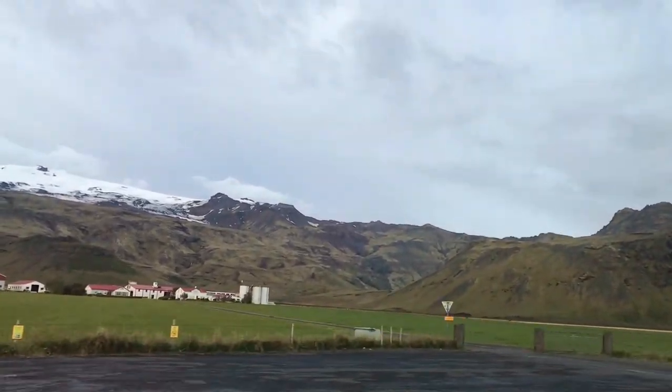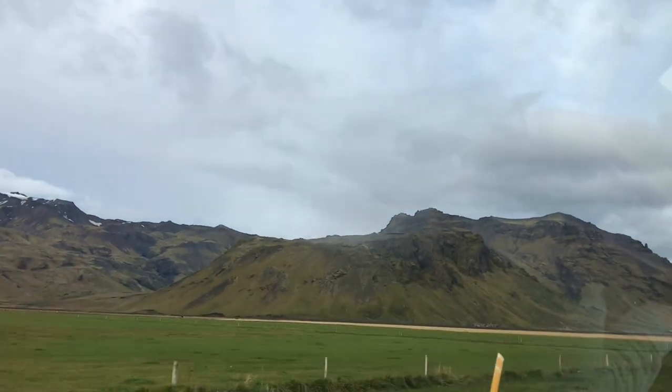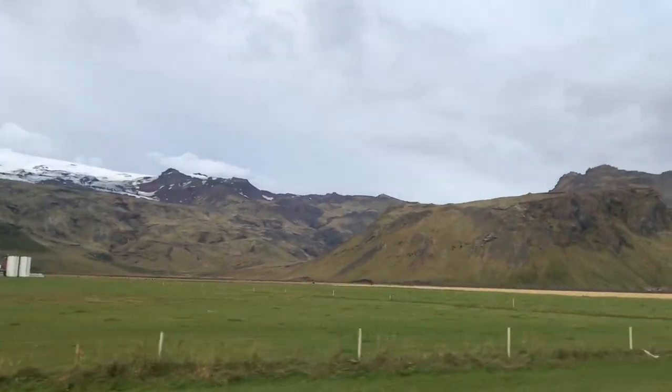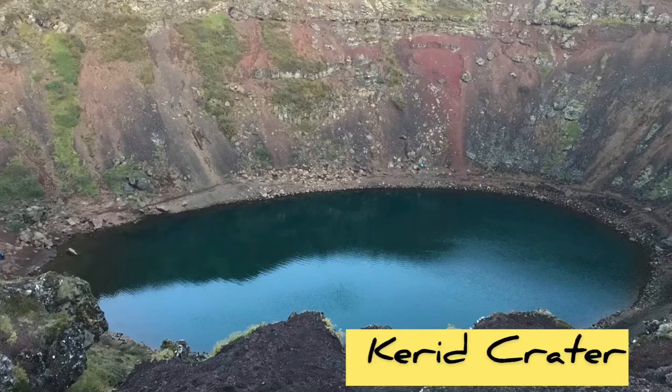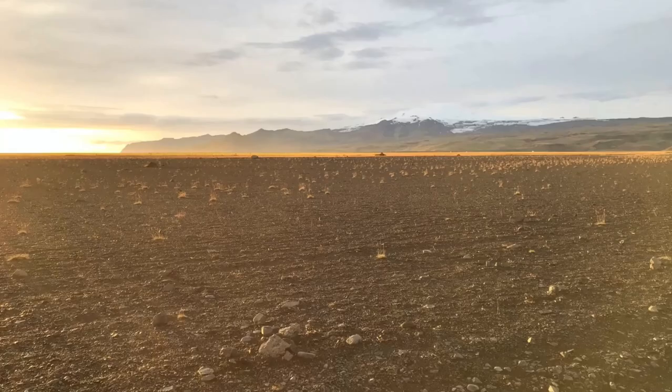We are now almost at our next destination — the Kerið Crater, which is a lake inside a volcano crater. The entrance is not free of charge, but when you pay you can actually go down to the lake, which is an extremely peaceful place.